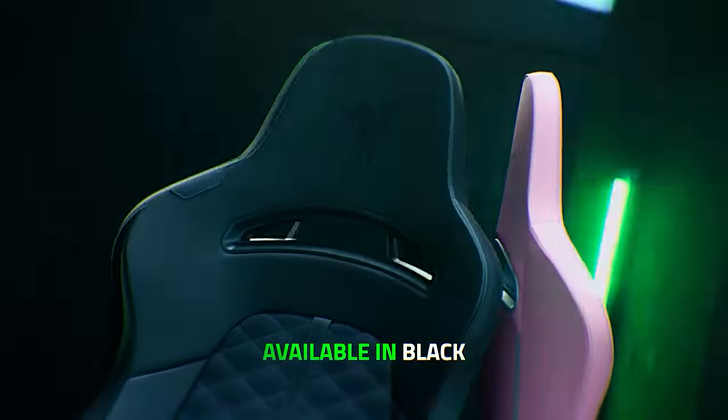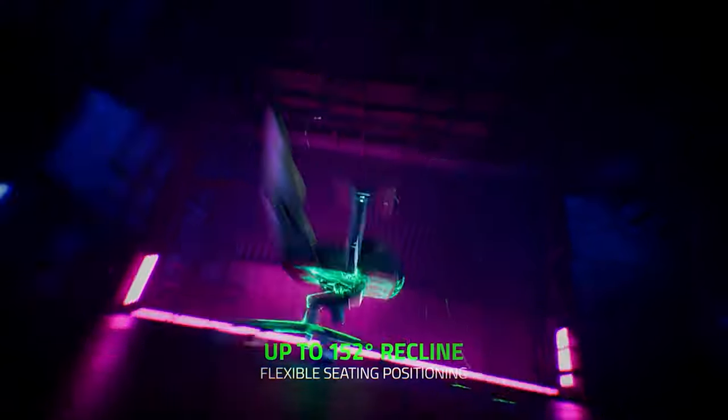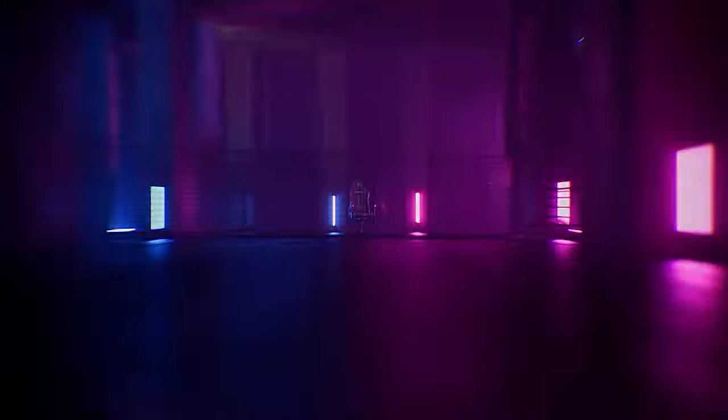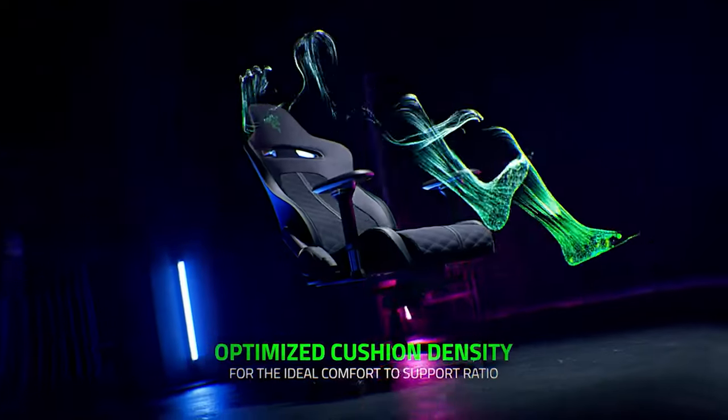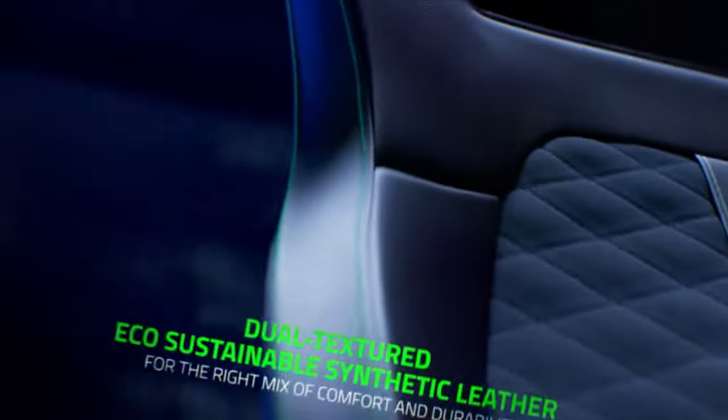What's more, the synthetic leather used feels great and doesn't retain much body heat. And while it might be on the cheaper end, we've found that it's built like a tank, so it will hold up for the long haul. If you prioritize comfort above all else but cannot spend a lot, this is the best gaming chair for you.